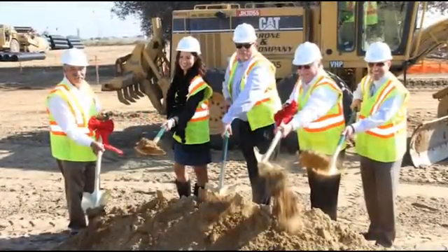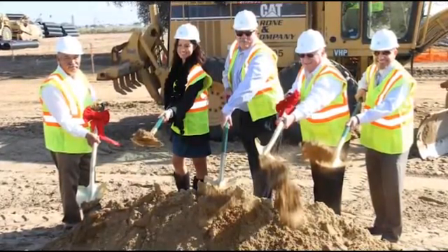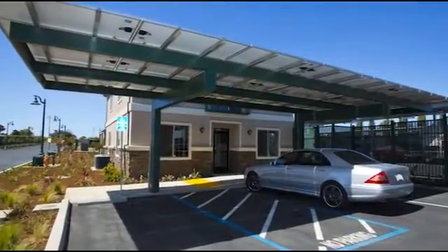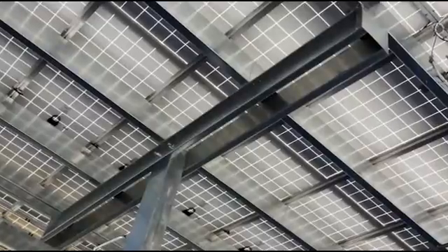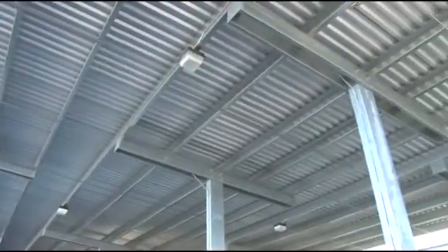Now that you've got a sense for the quality and style of the facility, let's shift focus to the development and construction process. The layout, design, and engineering were extremely critical in the creation and success of this project, as it includes both solar and non-solar canopies.